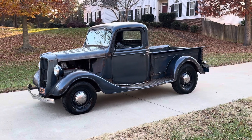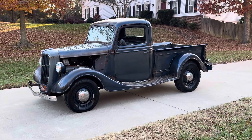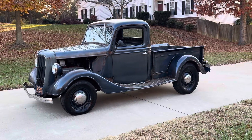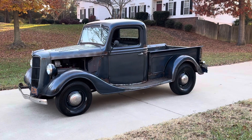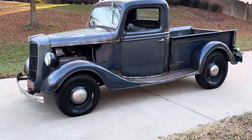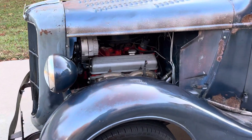Hey guys, welcome back to the YouTube channel. Beautiful fall day here in Virginia. Today we're looking at a 1936 Ford pickup truck — pretty cool little truck, got a lot of patina on it. Small box, Chevy power plant, Turbo 350 trans, and a nice nine-inch rear under it. We'll go ahead and do a little walk-around. It's not a perfect truck, but it would make a cool shop truck or something to beat around town in.